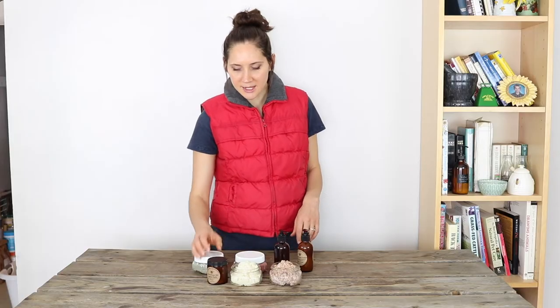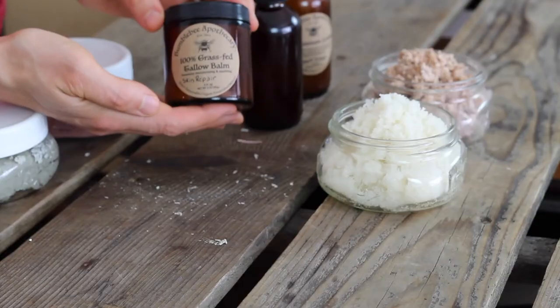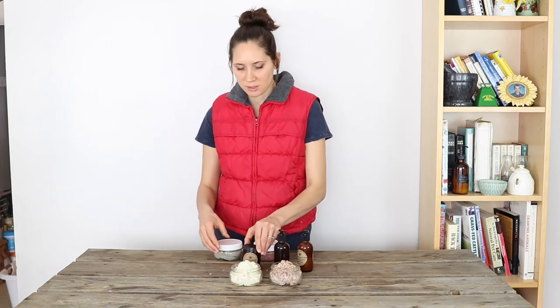The next thing on my list is one of my favorite items of all time, and that is tallow balm. This would be really great for somebody who is into natural skin care and loves grass-fed beef tallow and all of its great benefits. You can make the solid version or the whipped version, and that would be a really fun gift.